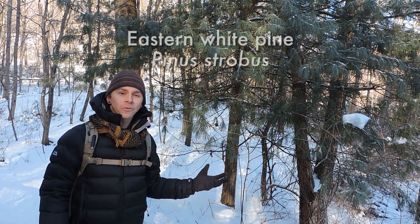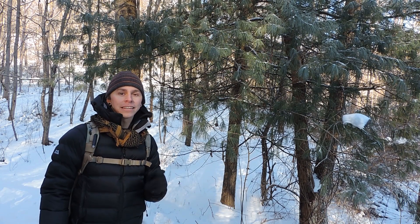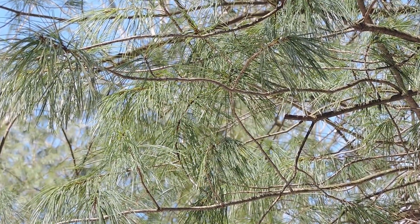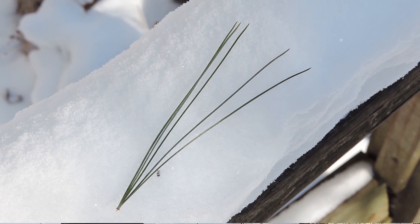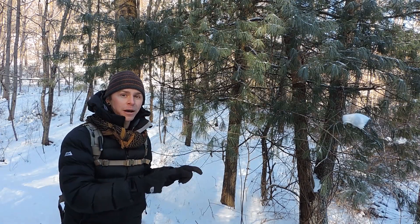Right off the bat, I'm greeted by an eastern white pine tree, or Pinus strobus. This one's unique among the native pine trees here in Pennsylvania in that it's the only native pine tree that has fascicles or bundles of leaves or needles that are born in sets of five. So if you would count the individual leaves or needles in each bundle, you would see that there are five of them. And that's an identifying feature for the eastern white pine tree.